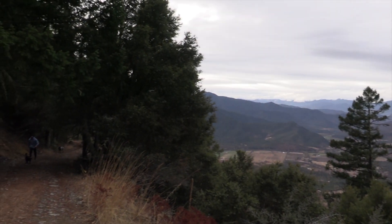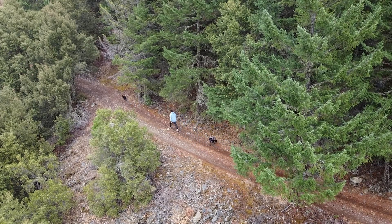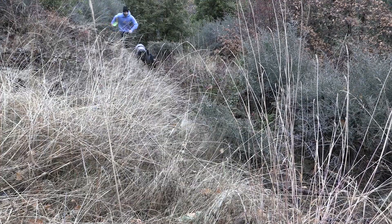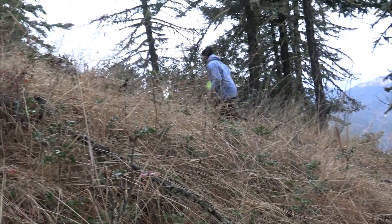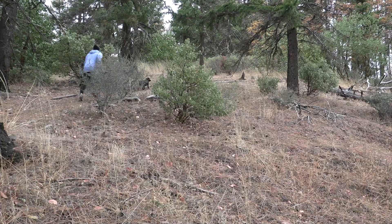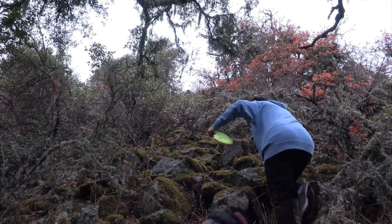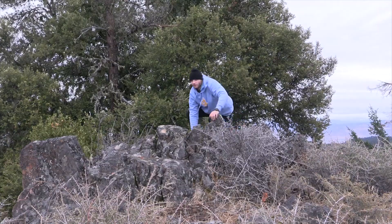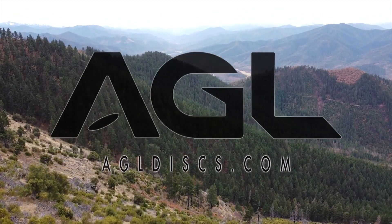The path to the top is often long and difficult, with many hills for you to climb and obstacles to overcome. At times the journey may seem never ending — but why stop before you reach the top? With a little hard work, determination, and some help from your friends, you too can reach the next level. Above Ground Level Discs — elevate your game.